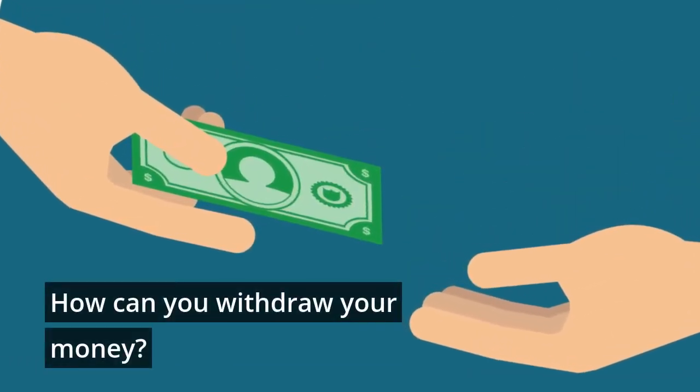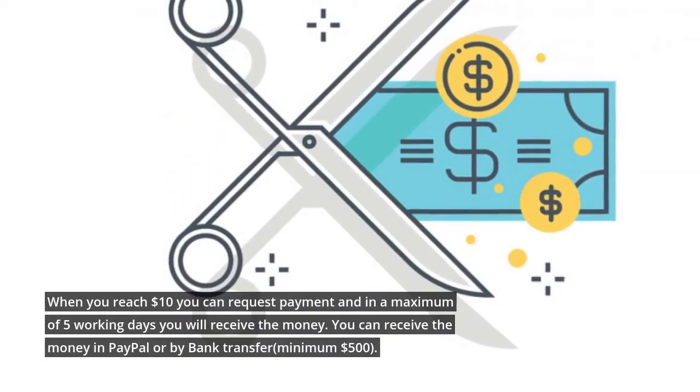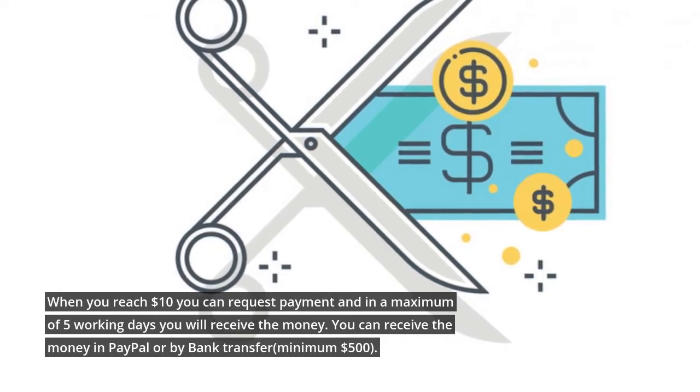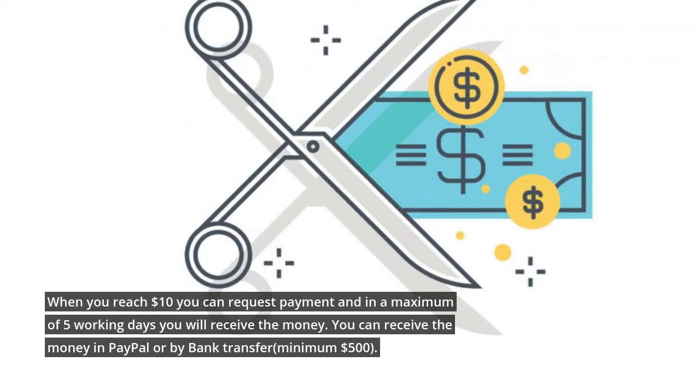How can you withdraw your money? When you reach $10 you can request payment, and in a maximum of 5 working days you will receive the money. You can receive the money via PayPal or by bank transfer, with a minimum of $500 for bank transfer.